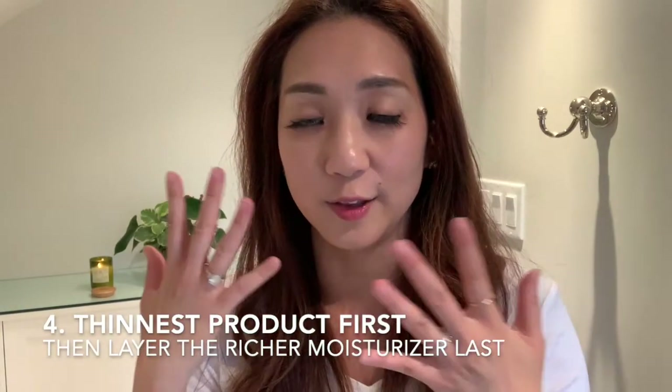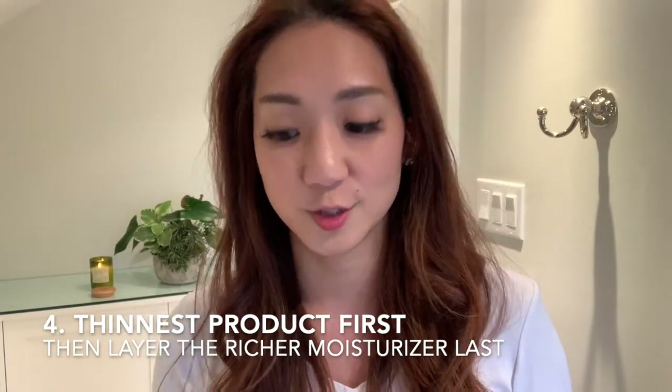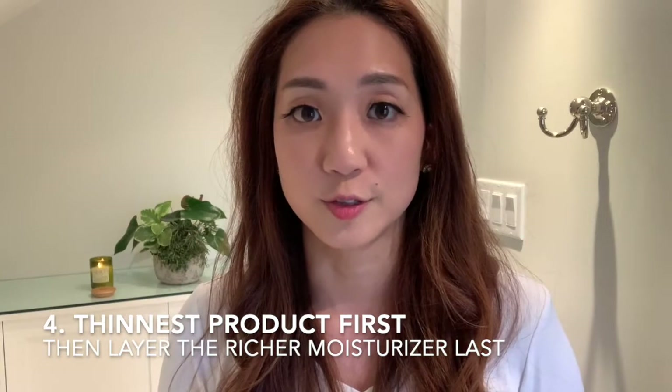Finally, when I layer on the products, I like to keep in mind to go with the lightest texture first — so the chemical exfoliants tend to be a watery gel substance, and then I put on the rich moisturizers last. That's because the smaller and finer the texture, the better it absorbs, and you want to layer on the thicker shield afterwards. If you put the thicker shield on first, it prevents everything applied after from being absorbed into the skin.